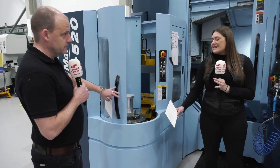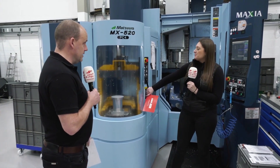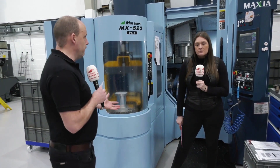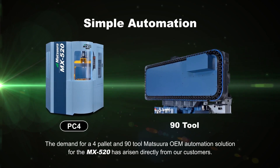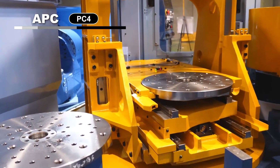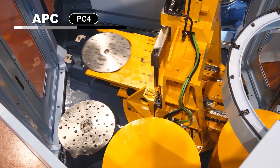So Paul, why did CNF want an unmanned solution? What are the benefits? It's really about running through the night — having components that might not necessarily be the same. You can load the machine up, press cycle start, and come in in the morning to four pallets completed. This machine sits in a very small footprint and can accommodate up to almost 200 kilograms per pallet, so it's quite a 5-axis solution.